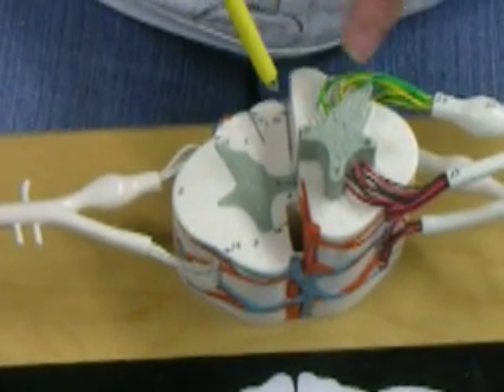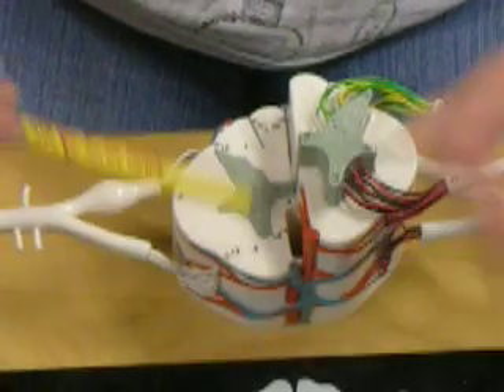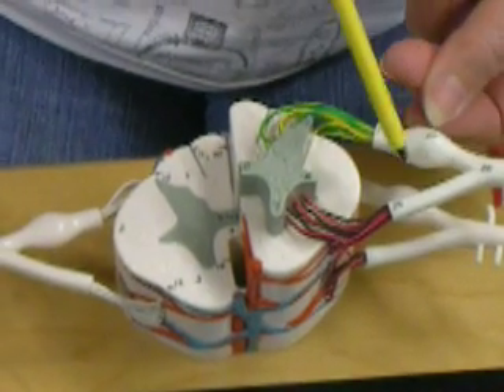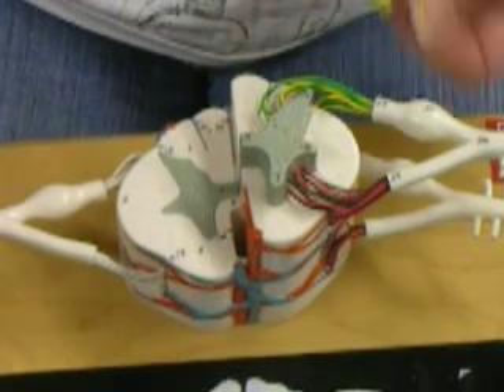Also, the posterior dorsal root ganglion gives you an idea that this side is dorsal.